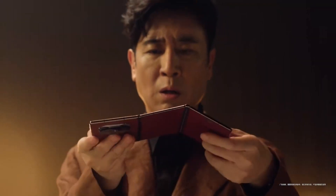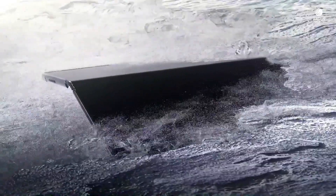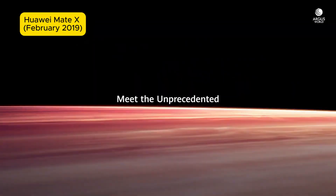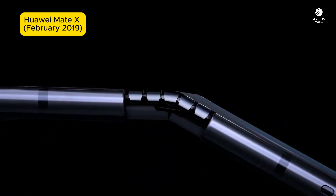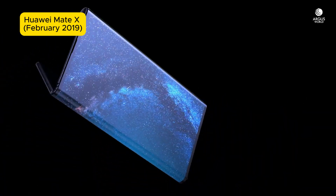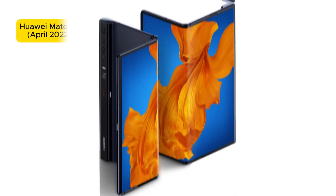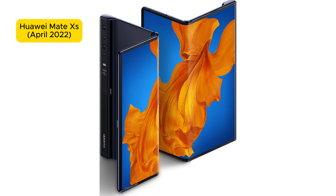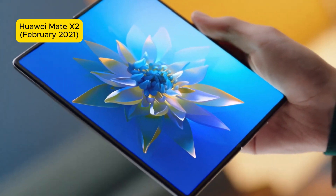But how did Huawei get here? Let's take a little deep dive into history. Do you remember the initial Huawei Mate X? That device was Huawei's first commercially available foldable smartphone. But instead of folding inward like competitors' offers from the likes of Samsung Galaxy Fold, the Mate X folds outward. Huawei continued making this kind of outward foldable device until the Mate X2, when the company switched from its proprietary outward foldable to an inward foldable, just like the Galaxy Fold series.